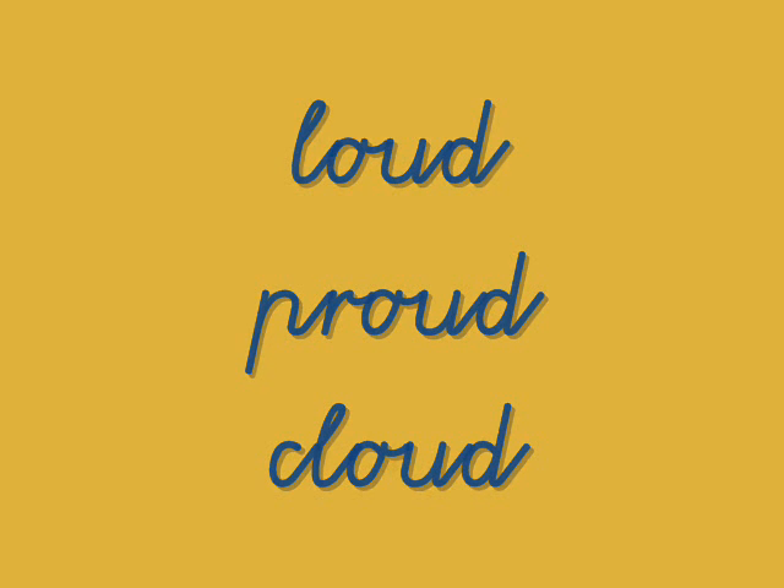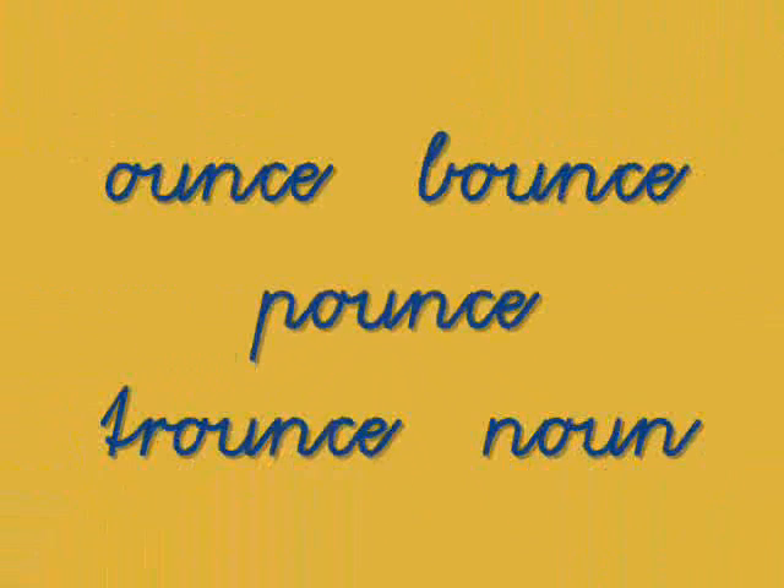Loud, proud, cloud. Ounce, bounce, pounce, trounce, noun. Do you see how many words have the OU sound — the OW sound?